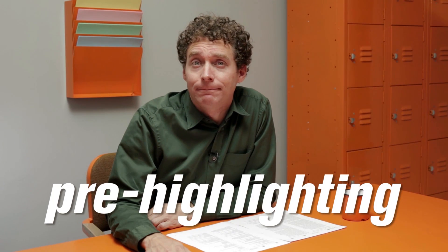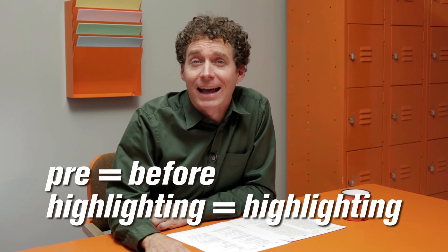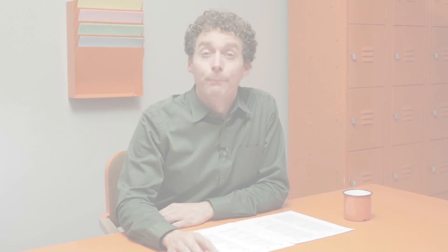I call it pre-highlighting, and it's pretty much exactly what it sounds like. Here's what you do: as soon as you get to a long reading passage, skip ahead to the questions.